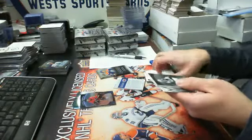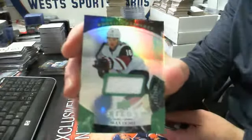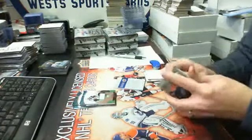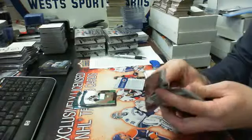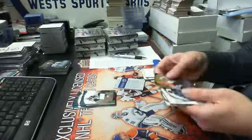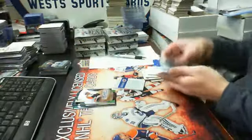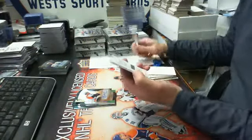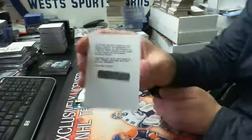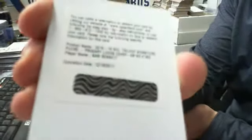We have a rookie premier jersey green parallel, level one jersey, out of 599 — Max Domi for the Arizona Coyotes. And we have a rookie auto out of 499, number 173 of 499, Nick Cousins for the Flyers. And then our redemption is going to be a signature pucks prime primary logo for the Calgary Flames — Sam Bennett.